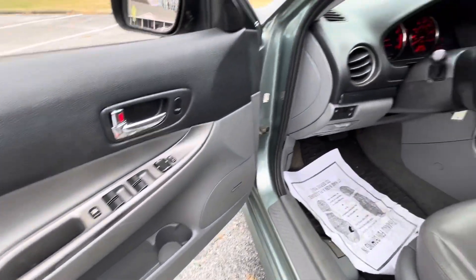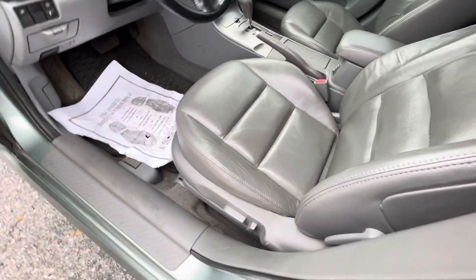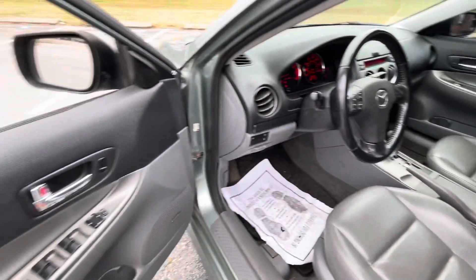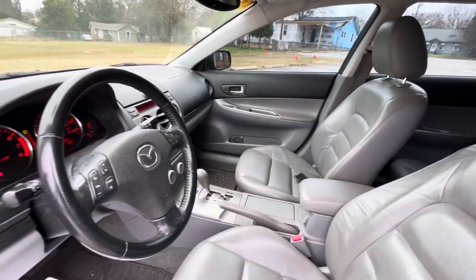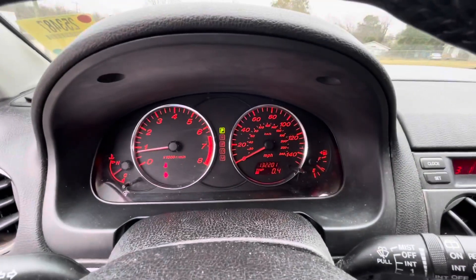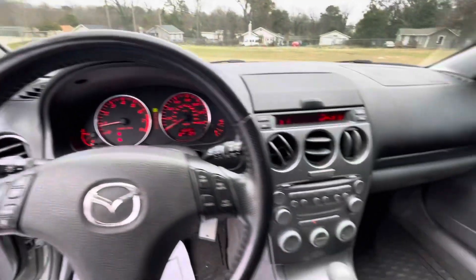Power windows, power door locks, tilt, cruise, telescoping wheel, leather seats — this is full power on the driver's side, passenger side is manual. We had to put a mirror in this car, replace the throttle body, which is a common failure point. It's got a sunroof. Other than that, and some valve cover gaskets, she was ready to rock and roll. 132,000 miles.